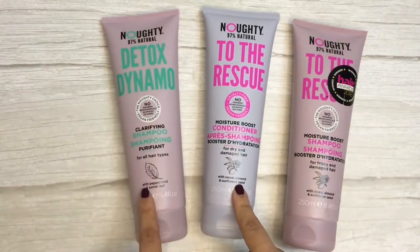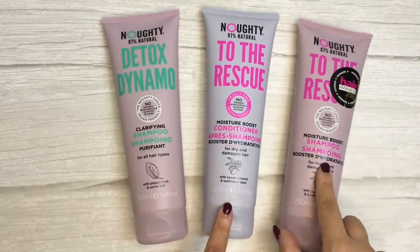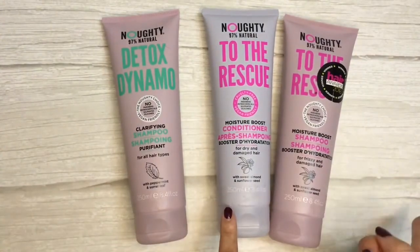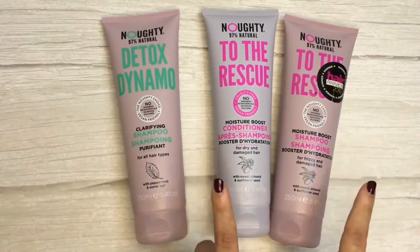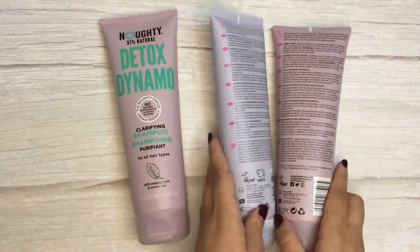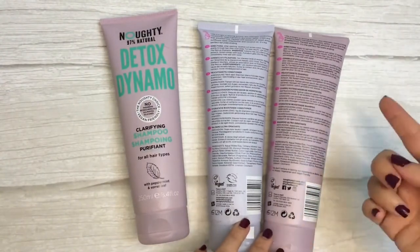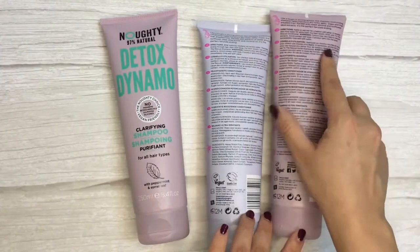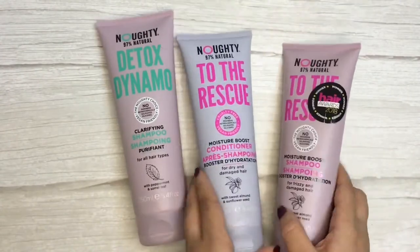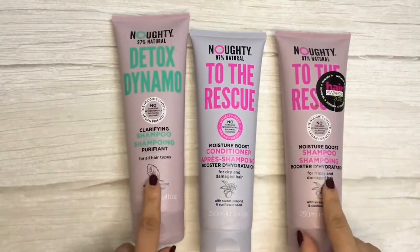For the Clarifying Shampoo the highlighted ingredients are peppermint and sorrel leaf, and for the To The Rescue Shampoo it's sweet almond and sunflower seed as well. On the back of the packaging for both shampoo and conditioner they've included directions and the full ingredient list, so everything you need to know about the product is on the packaging.